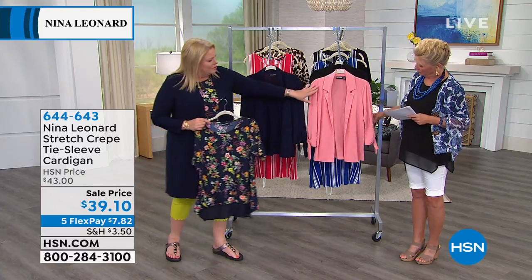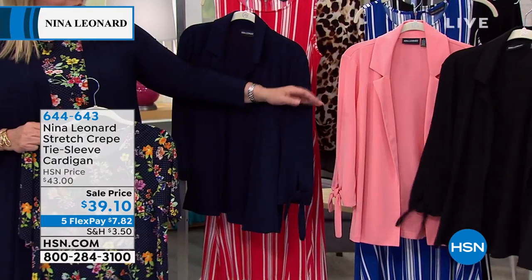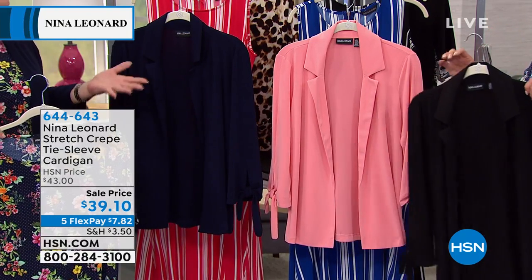So this is navy, this is our gorgeous coral, and then of course we have our classic black, which looks terrific. Now you could add that to your Bermuda shorts instead of maybe your printed coconut bolero, and now you're gonna have almost an office look.